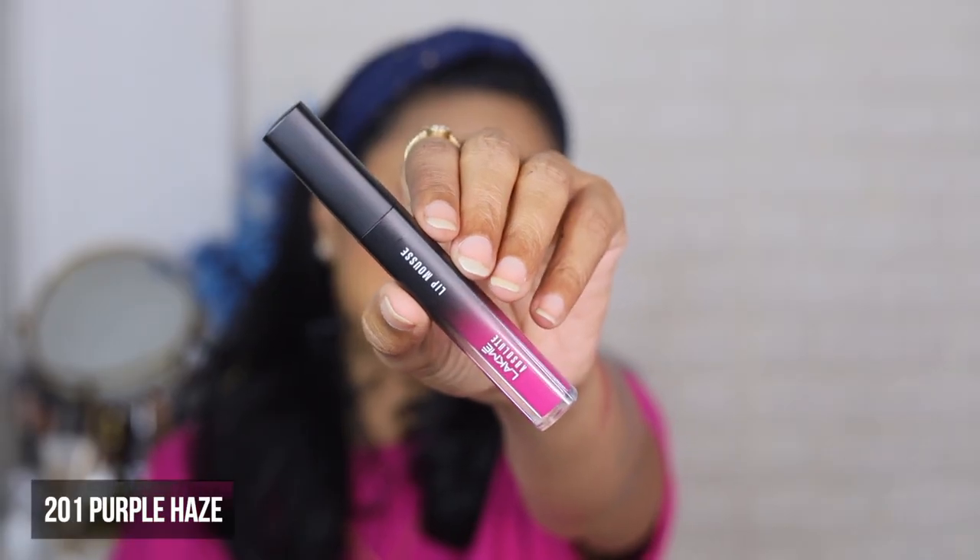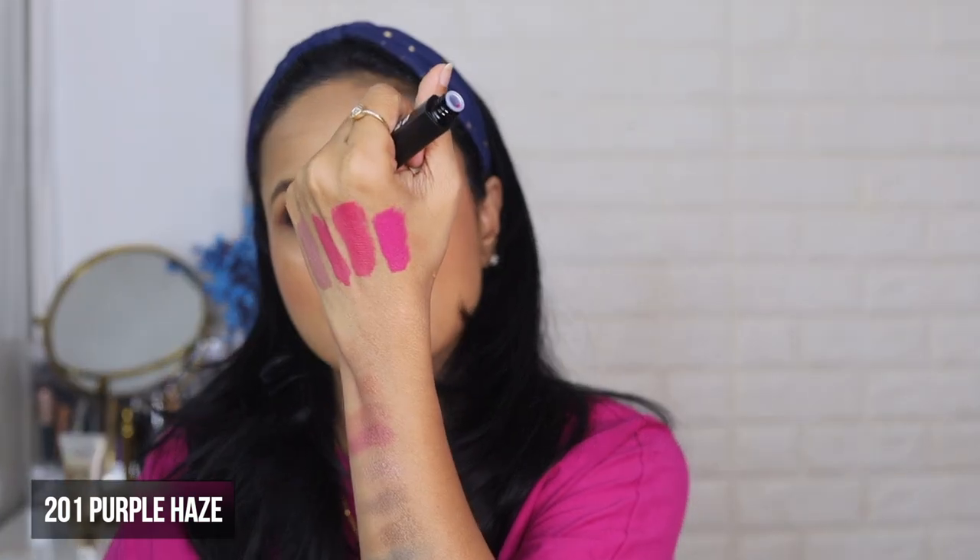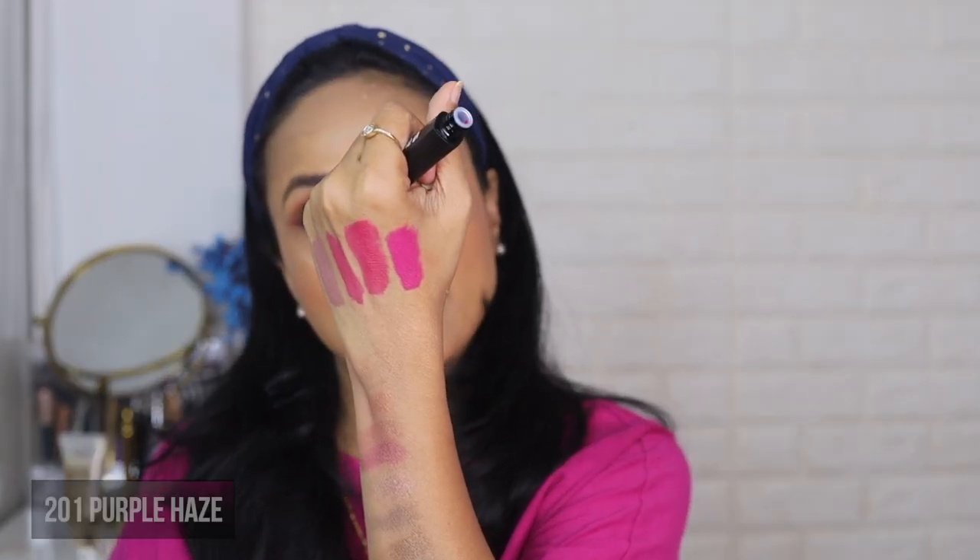The next shade is 201 Purple Haze. As the name suggests, it's a very nice purple color. I really like purples on me — they brighten up my complexion and make your teeth look really white.